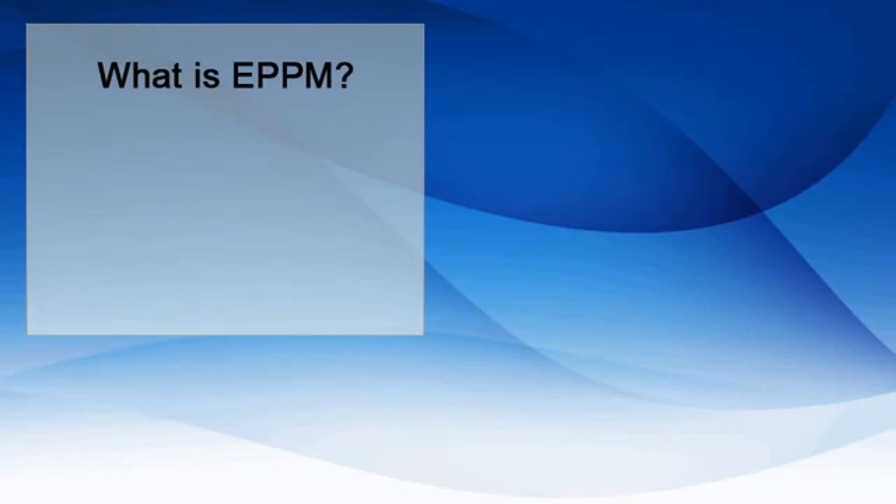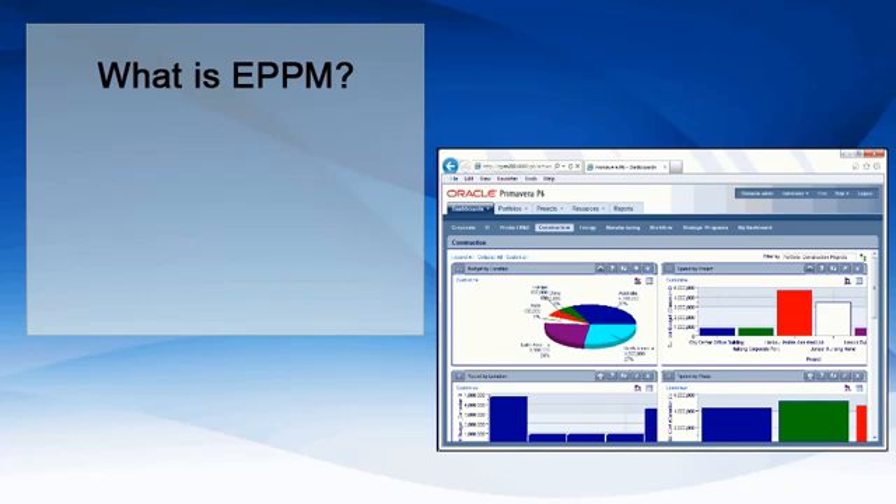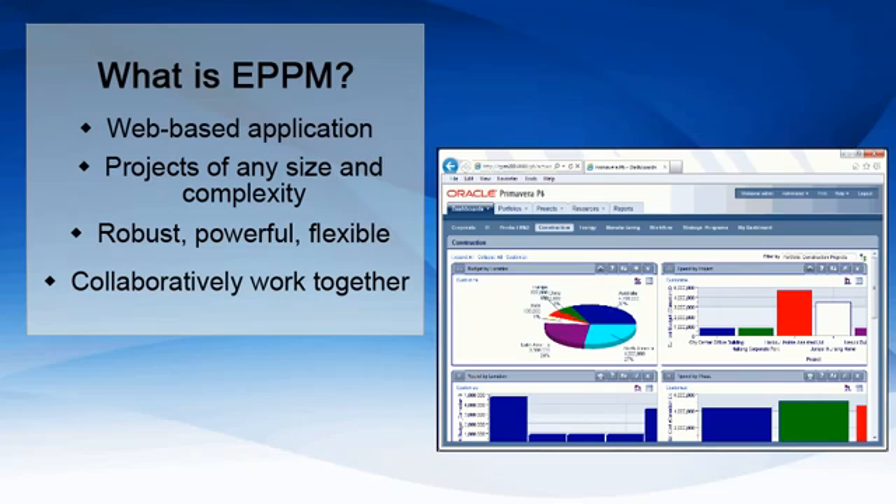So what is ePPM? ePPM, or Enterprise Project Portfolio Management, is a web-based application for managing projects of any size and level of complexity. The robust, powerful, and flexible program allows for an entire enterprise — from executives to team members — to collaboratively work together.